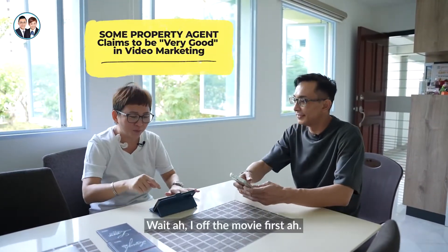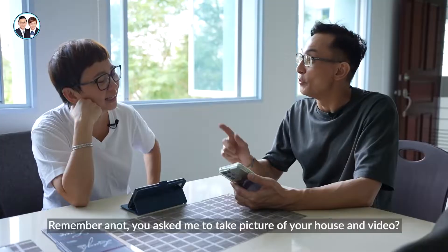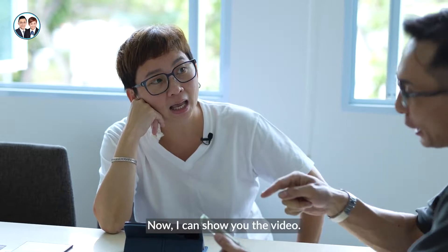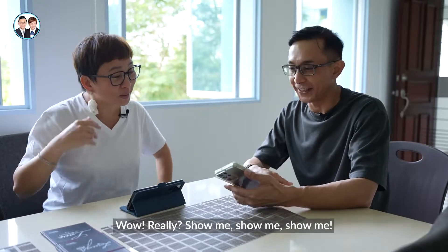Sorry, sorry. Wait, I'm off the movie. What's up, man? Remember you asked me to take pictures of your house and video? Yeah, now I can show you the video. Wow, really? Show me, show me. Yeah, you see.